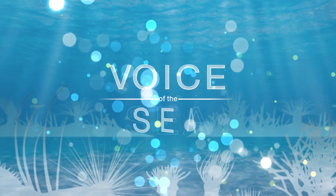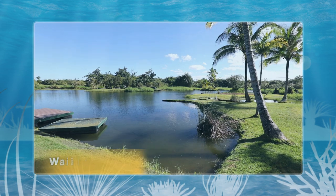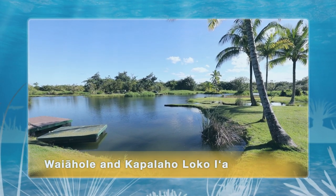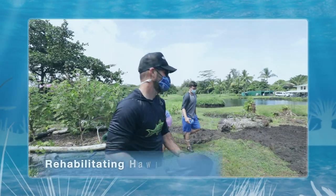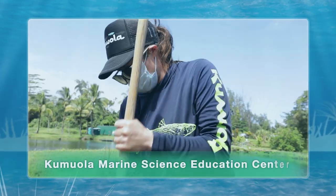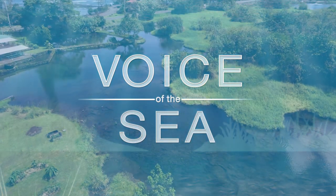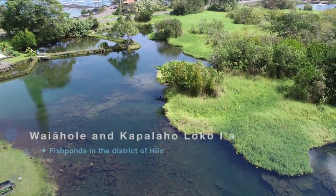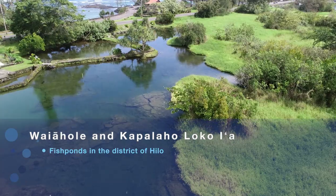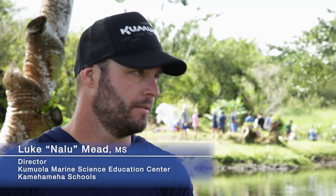In this special episode of Voice of the Sea, we're on Hawaii Island as part of our series on Loko Ia, traditional Hawaiian fish ponds. We visit the Kumuola Marine Science Education Center to learn about their efforts to rehabilitate the Vallejole and Kapolaho Loko Ia in the District of Hilo. We start off talking with Kumuola Director Nalu Mead.